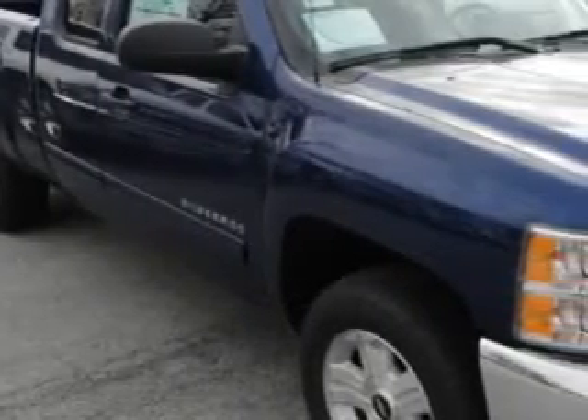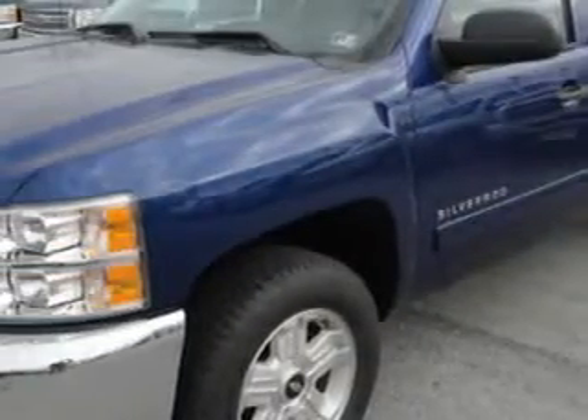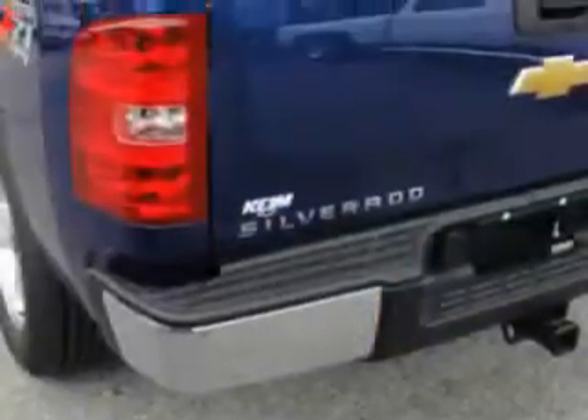Kaim Chevrolet Incorporated knows you want more in a car. You have a purpose for your vehicle. Check out this blue Topaz Metallic 2013 Chevrolet Silverado 1500 LT.